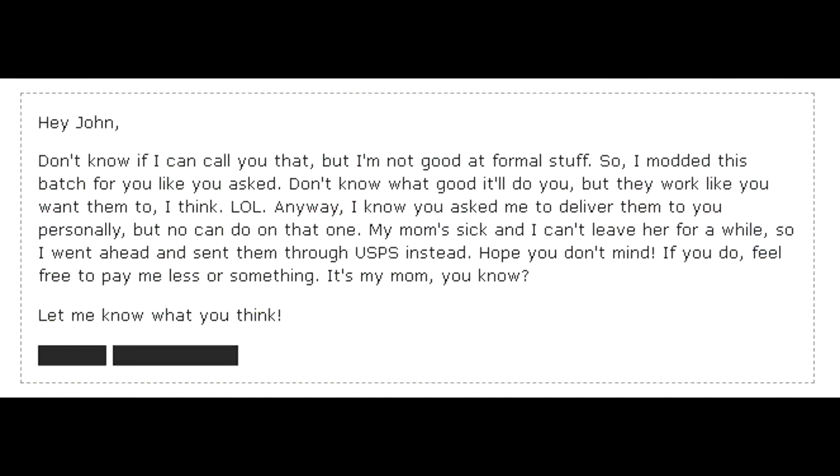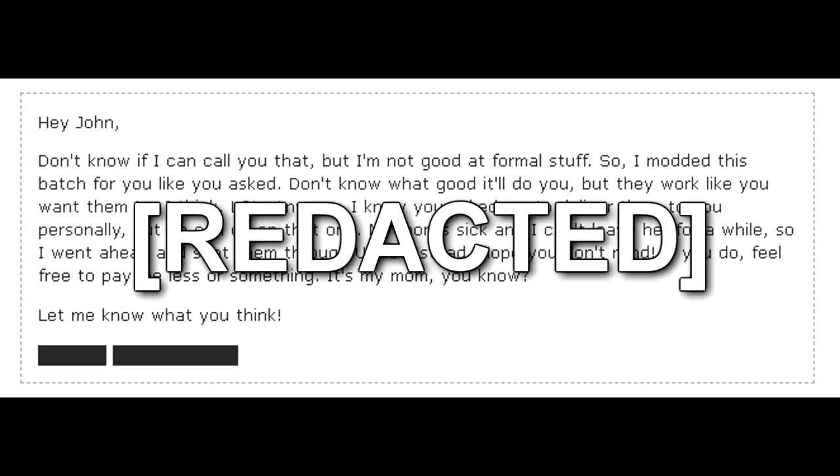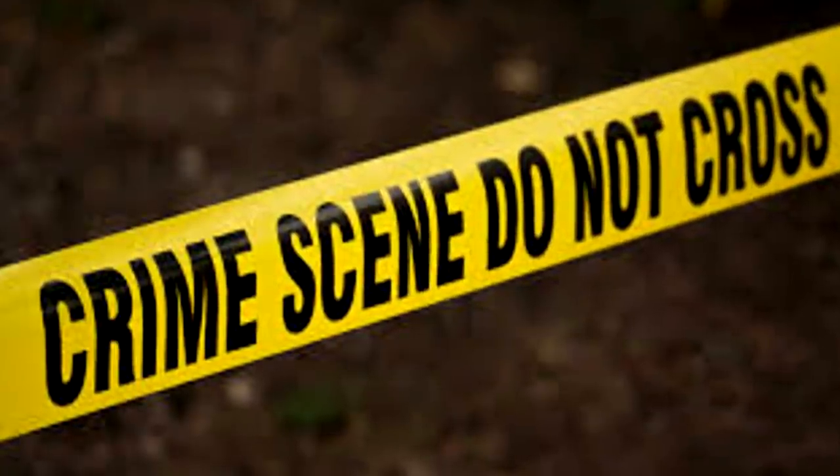Note: Hey John — don't know if I can call you that, but I'm not good at formal stuff, so I modded this batch for you like you asked. Don't know what good it'll do you, but they work like you want them to, I think, lol. Anyway, I know you asked me to deliver them to you personally, but no can do on that one. My mom's sick and I can't leave her for a while, so I went ahead and sent them through USPS instead. Hope you don't mind. If you do, feel free to pay me less or something — it's my mom, you know. Let me know what you think. Working off the package's return address, a Foundation recovery team was dispatched to the author's location, where it encountered a police crime scene. Covert inquiries revealed both residents to be deceased. Further details concerning this incident can be accessed through the proper channels. Please refer to your site's appointed inter-agency relations officer for more information.